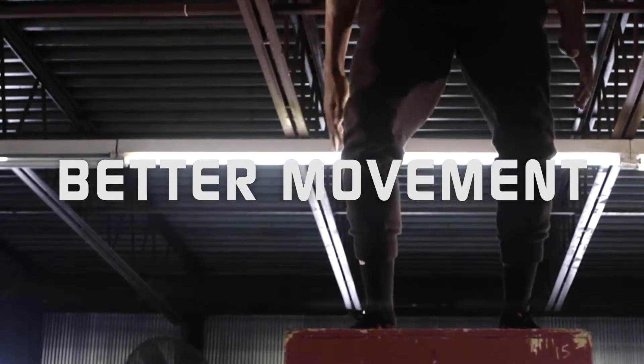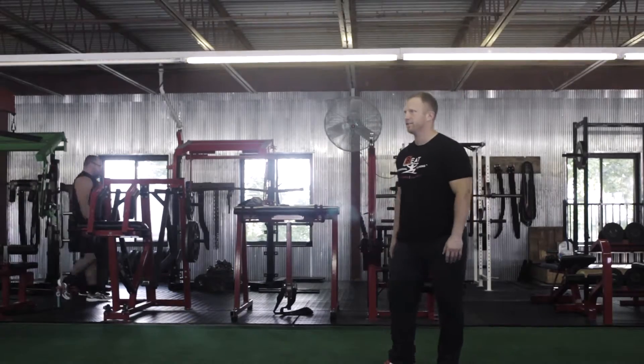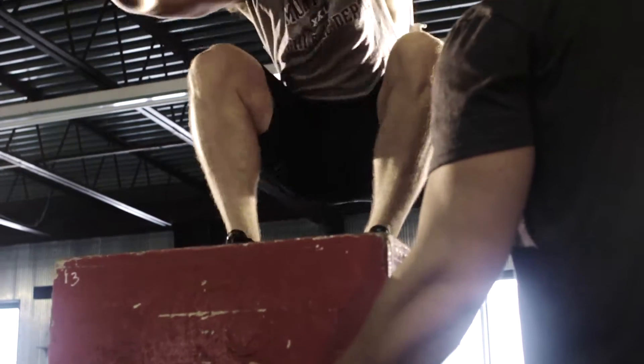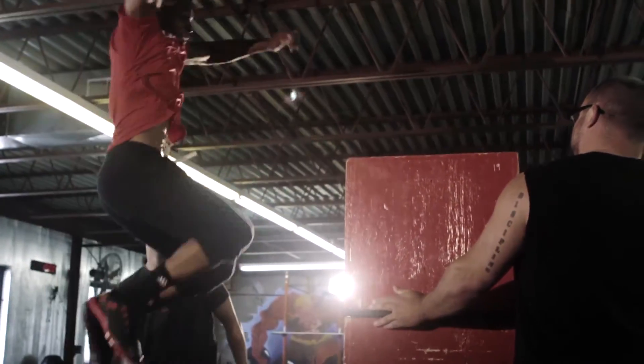Increase rate of force development and better your movement patterns. BEAT utilizes the shock method of plyometric training to increase the rate of force at which an athlete can fire their muscles. By taking advantage of the stretch shortening cycle, athletes can maximize the development of their fast twitch muscle fibers.